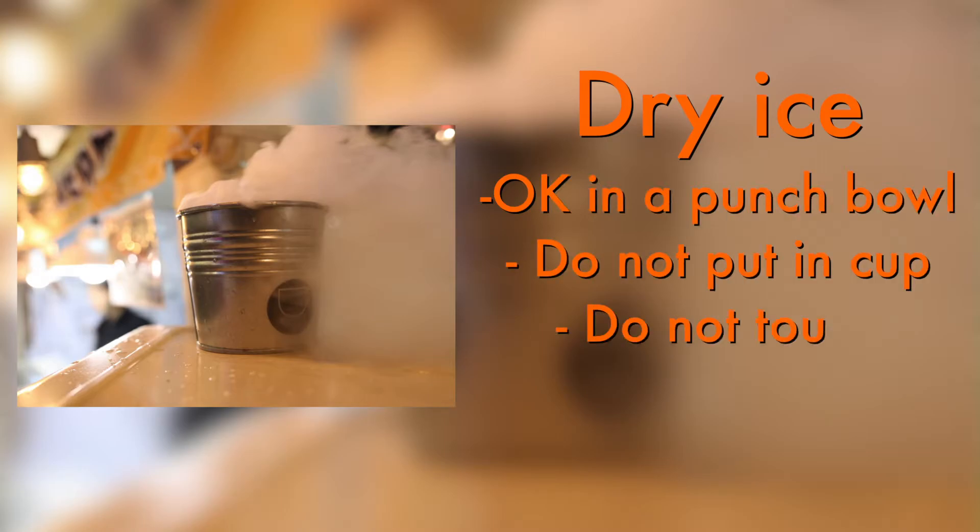Also, dry ice. Dry ice is fine in a punch bowl, but do not put it in an individual cup because it can actually cause burns to the mouth. Also, do not touch it with your hands because it can cause frostbite.